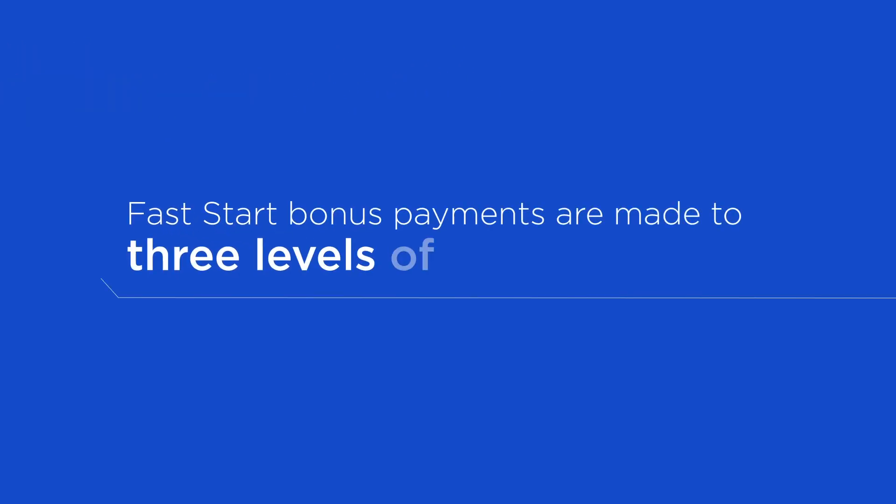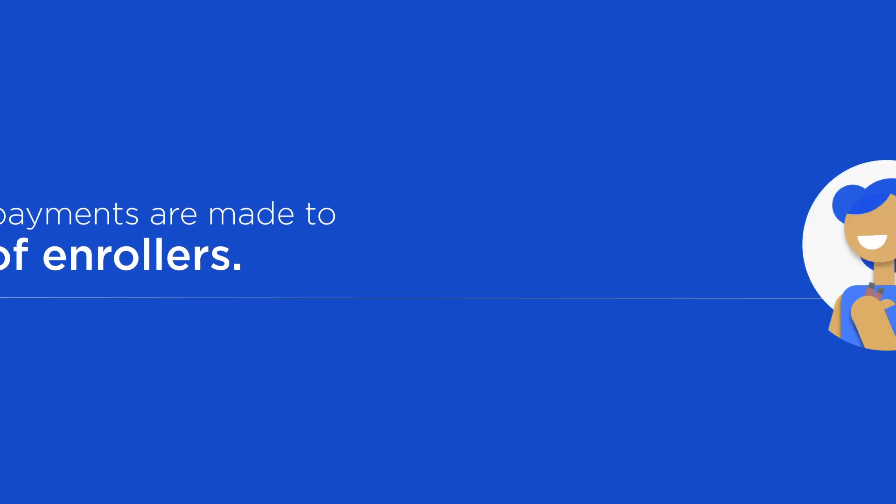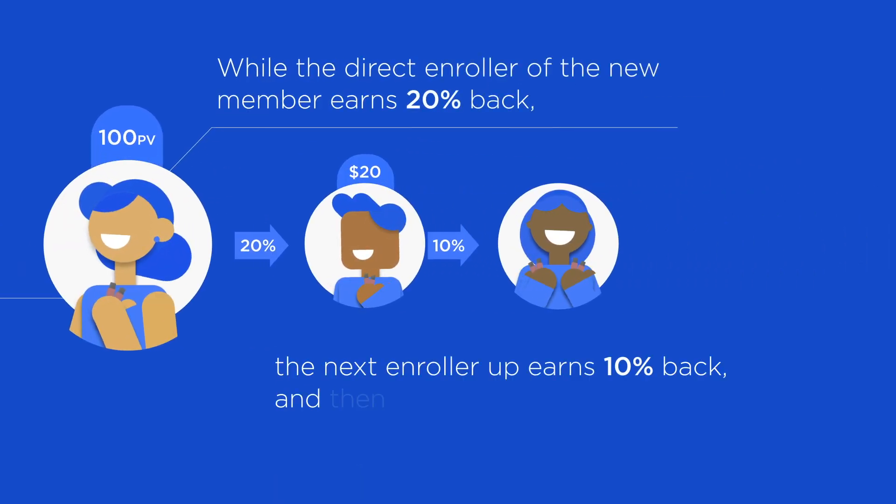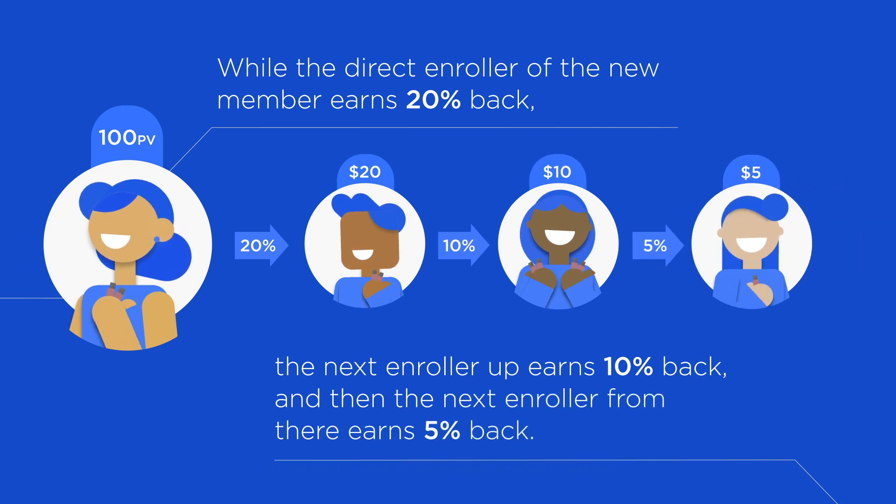Fast Start bonus payments are made to three levels of enrollers. While the direct enroller of the new member earns 20% back, the next enroller up earns 10% back, and the next enroller up from there earns 5% back.